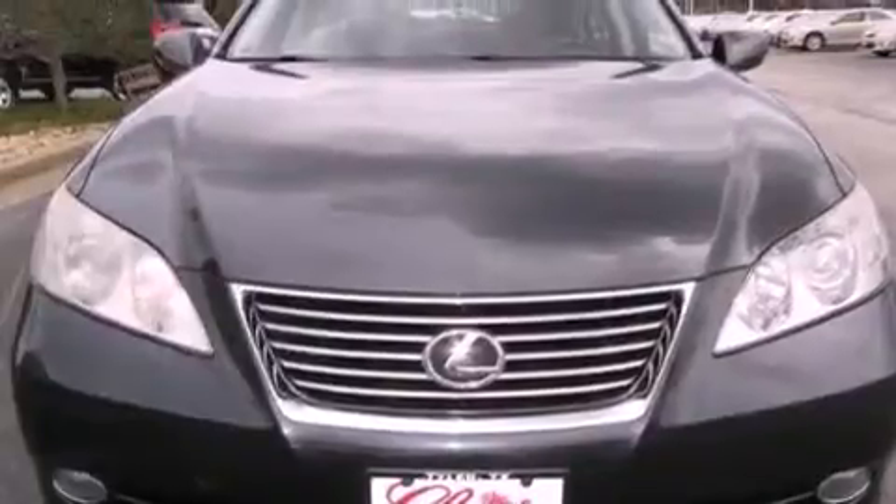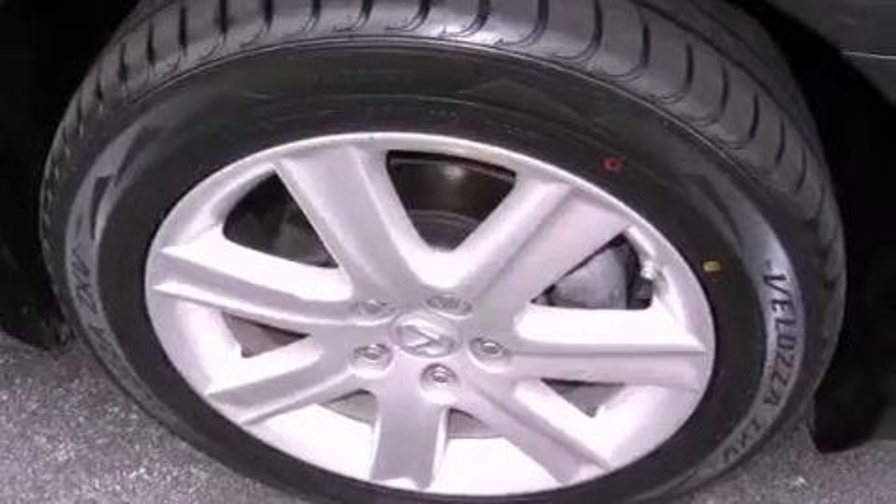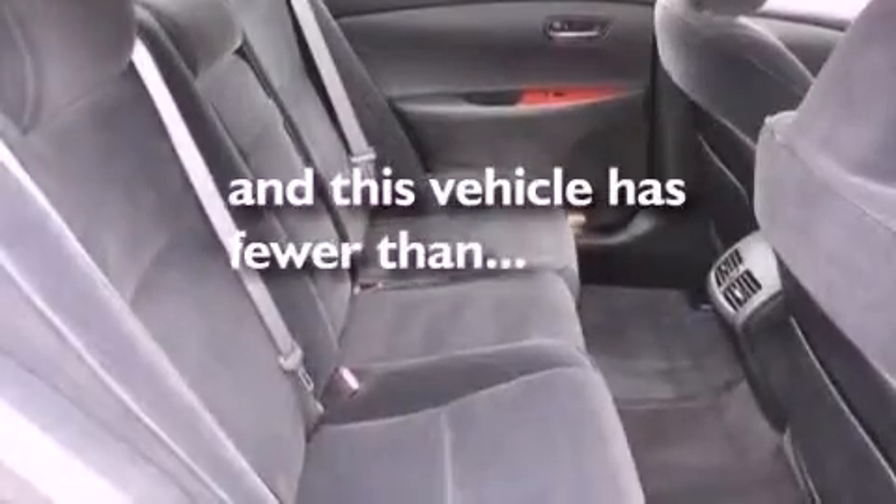Also included are a passenger side vanity mirror, rear impact crumple zones, a home link feature, and this vehicle has less than 35,000 miles.